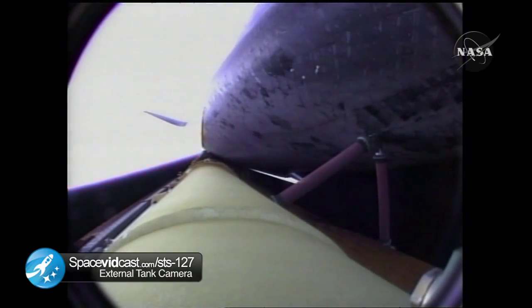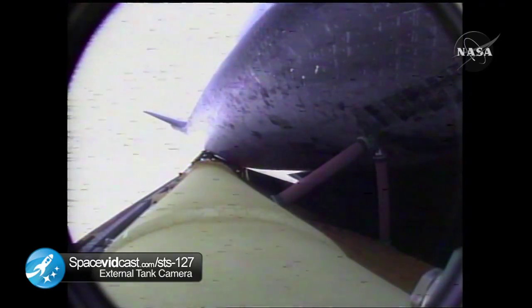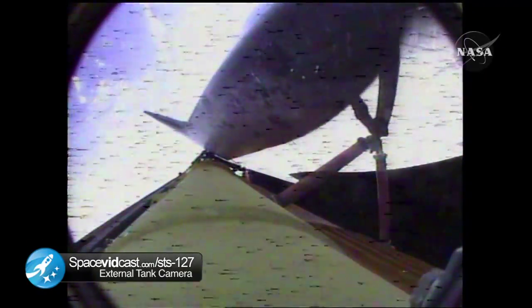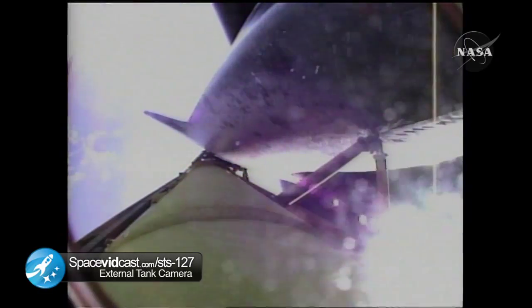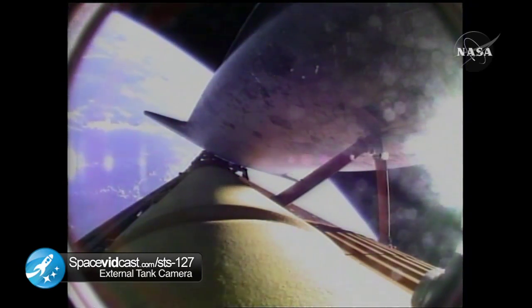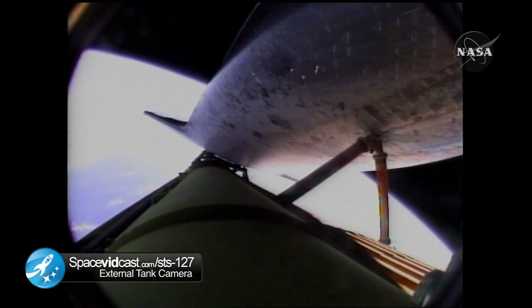Endeavour's engines have been commanded to swivel to put the orbiter in the proper heads-up position for communications with the tracking and data relay satellites. Endeavour, press to MECO. Press to MECO. And single engine Zaragoza 104. Single engine Zaragoza 104. Six minutes, 30 seconds. That call about press to MECO: nominal shutdown plan, go for the plus X, go for the pitch. Copy. Nominal shutdown, go plus X, go pitch. Endeavour can reach the planned orbit on two engines, however all three continuing to perform well.